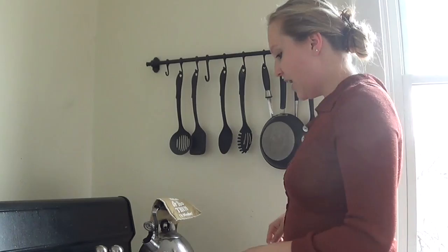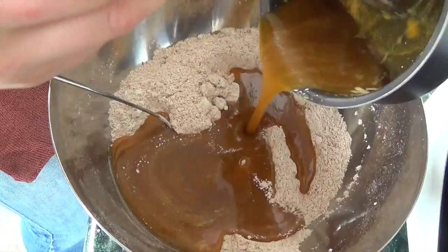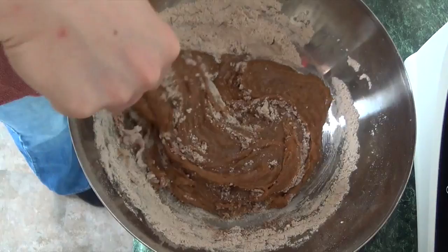Now that that's done and the butter is melted, let's add the honey, sugar, and eggs: 1/3 cup honey, 3/4 cup brown sugar, and 4 egg yolks. Now that this is all mixed, we shall add it to the dry ingredients, just like this. And then we just mix it all together — all this blessed goodness. That smells so good.